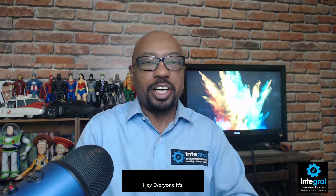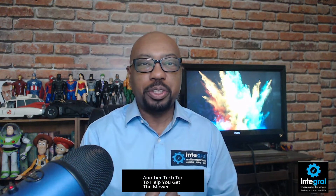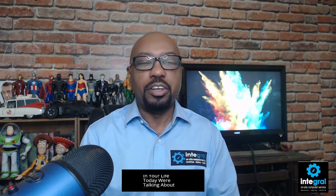Hey everyone, it's technology expert Burton Kelso here with another tech tip to help you get the most out of the technology in your life. Today we're talking about how smart home devices can help older adults.